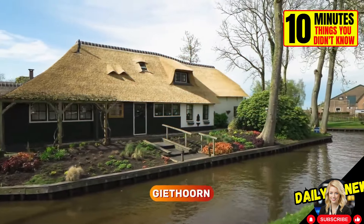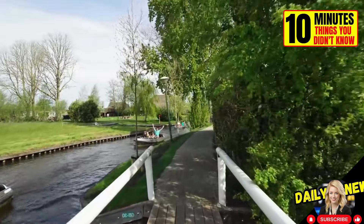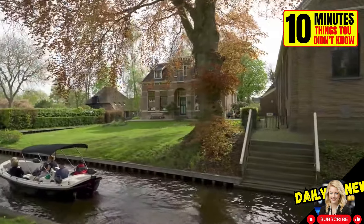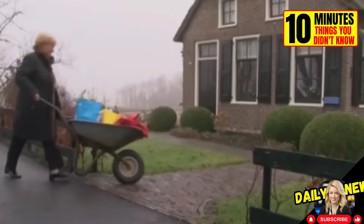This is Heathorn, a small village in the Netherlands where there are no roads or cars. The only modes of transportation are by foot, bicycle, or small boats that navigate its canals. Residents use wheelbarrows to transport groceries from the supermarket to their homes.